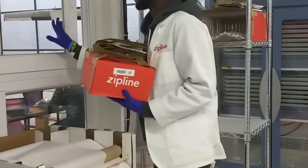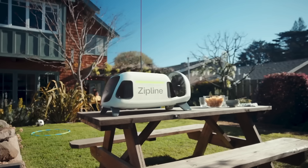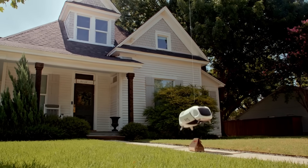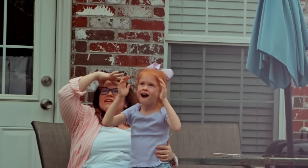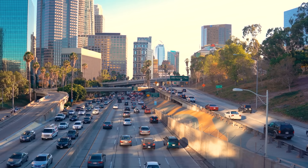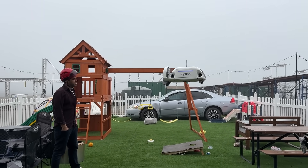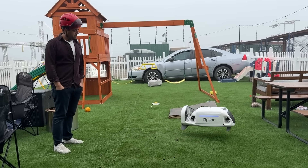The same drones that deliver blood across Africa are now dropping off burritos in Texas. The people who use the service most are older adults, people with mobility issues, single parents — anyone who is too busy. For them, a 10-minute autonomous delivery is about independence. A parent with a sick child doesn't have to load them into a car to go to a pharmacy; an older adult can get a prescription without waiting for a ride. Every flight is electric and emission-free, reducing road traffic and delivery van pollution.